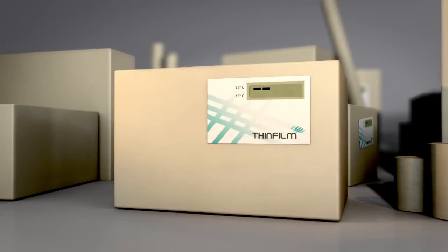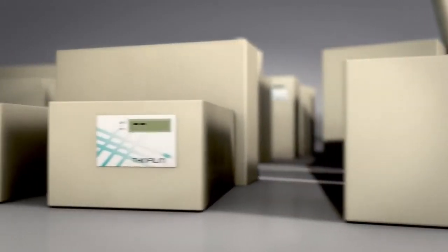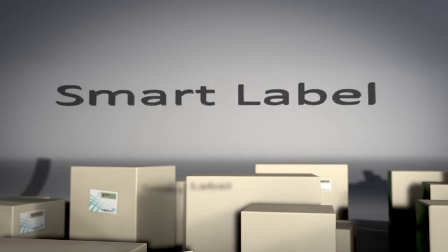Temperature changes can be detected, displayed and stored. Data on the Smart Label can be retrieved for at least 10 years. ThinFilm Smart Label — memory everywhere.